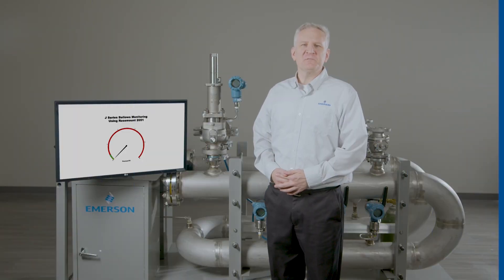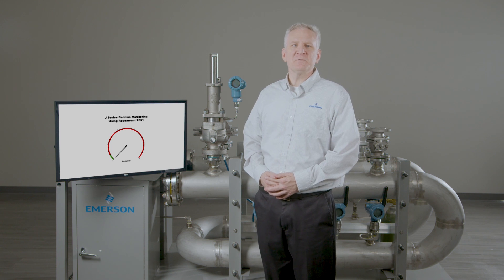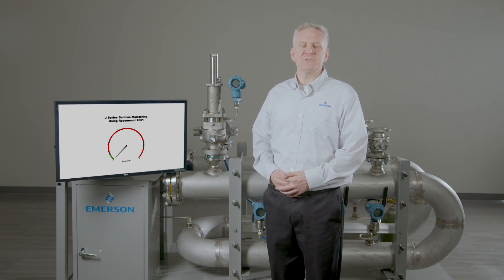With over 30,000 service records across several different industries and including multiple PRV brands, it is estimated that up to 6% of all bellows in operation are damaged and potentially compromising the critical safety that overpressure protection provides.